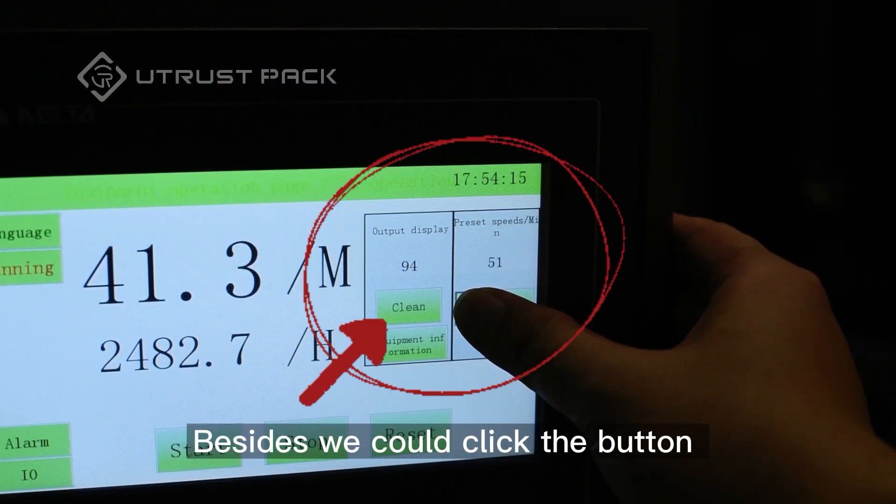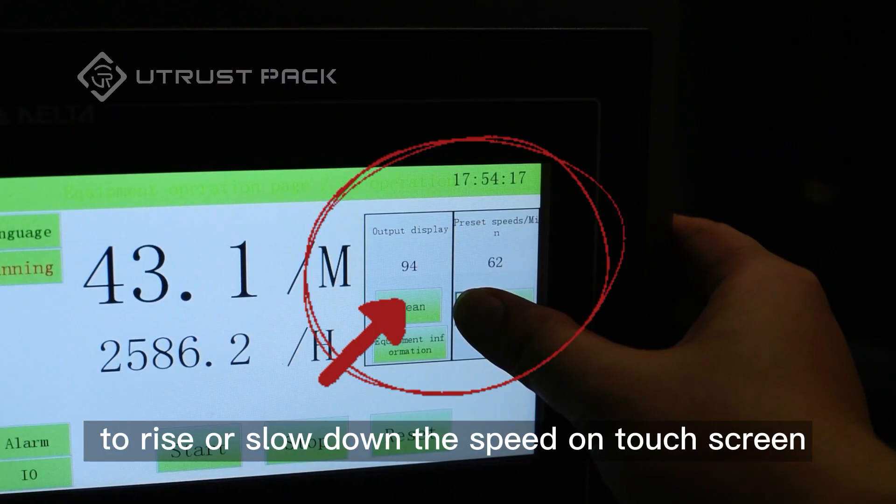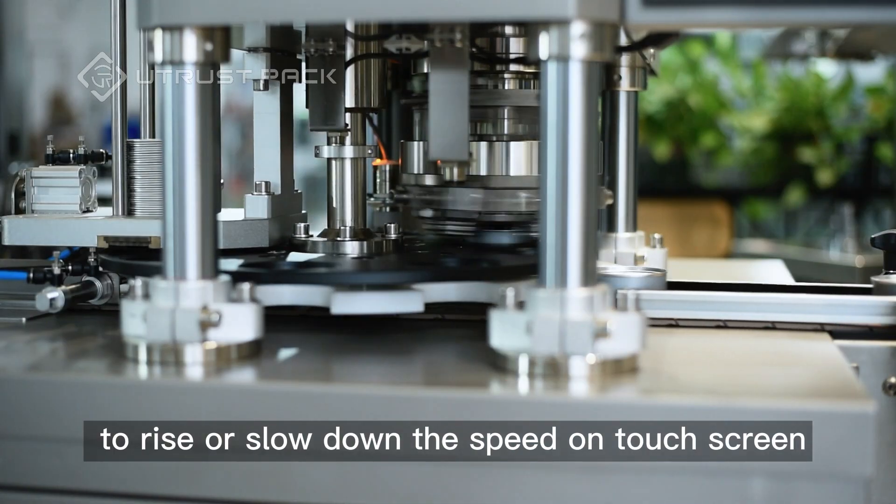Besides, we could click the add or minus button to increase or decrease the speed on the touchscreen.